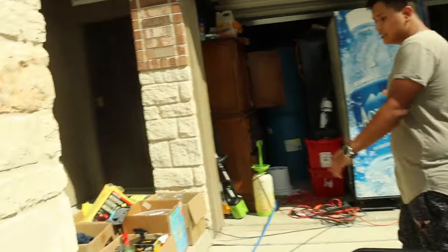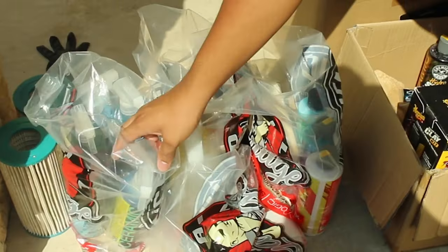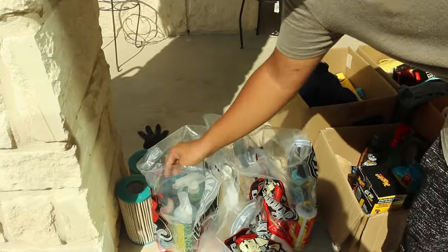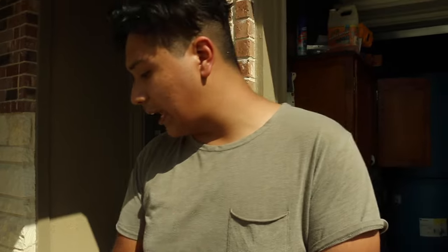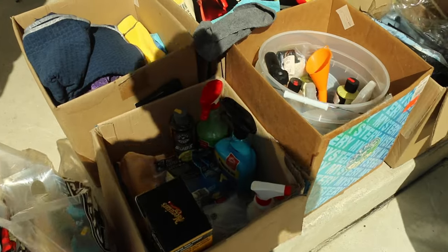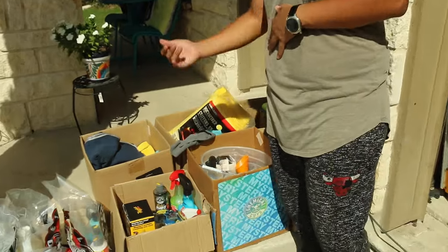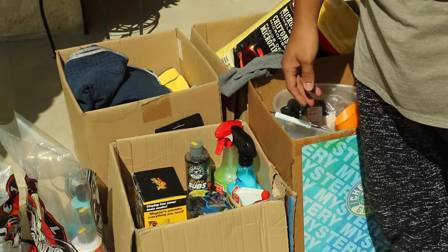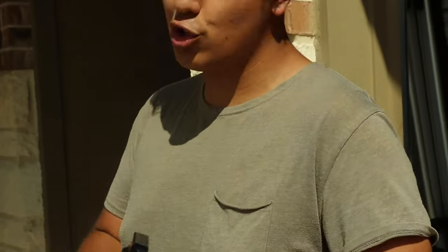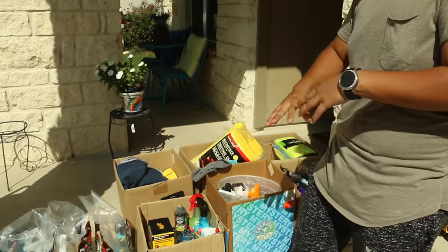I just bought more chemicals yesterday at Chemical Guys — dropped about $300. I got pretty much the whole hydro line, so we have ceramic coatings for the exterior and interior of the vehicle. We got compounds, more chemicals, and I'm going to start polishing soon, so I got a lot of polishing compounds. We also have fabric cleaners, interior scents, and waterless car washes for vehicles that just need a maintenance wash — you just spray it on, wipe it off, and it cleans the vehicle.